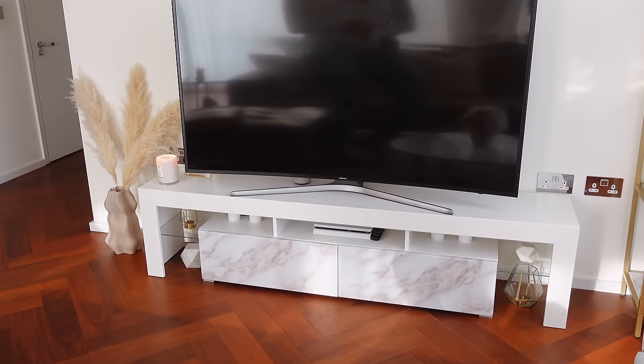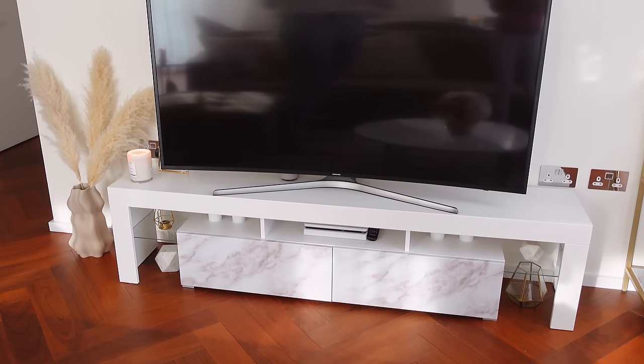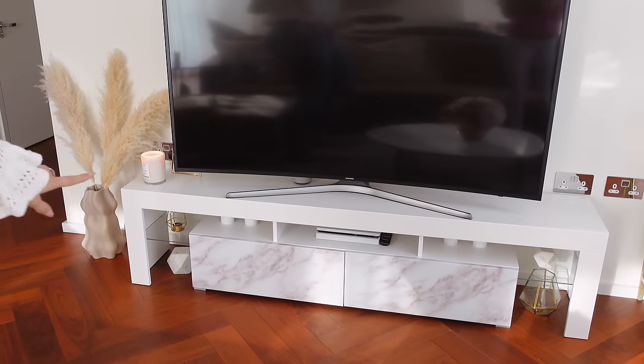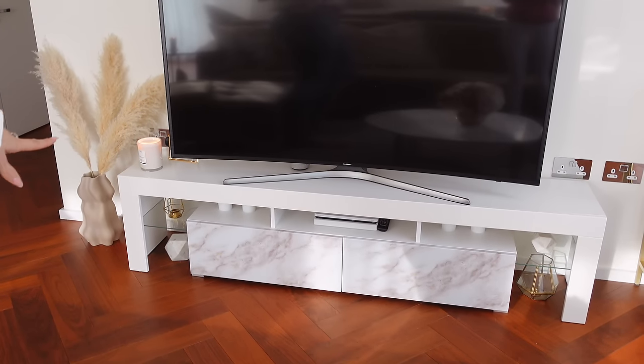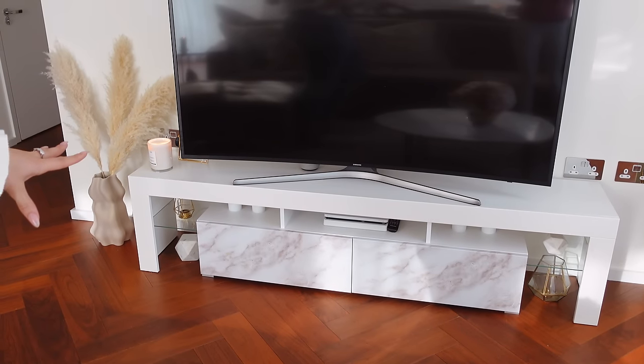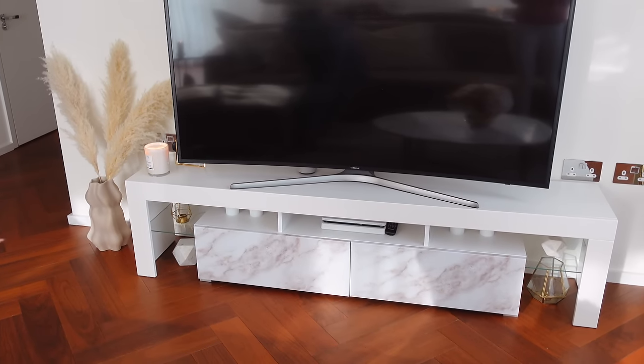Over here we've got the TV and TV stand — I always get so many questions about this TV stand. It's from Wayfair, and originally the little doors were black but I wrapped them in this marble vinyl sticky sheet that I got from Amazon. It looks quite nice and light.